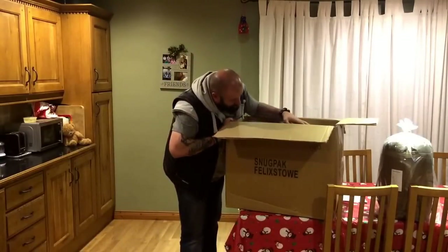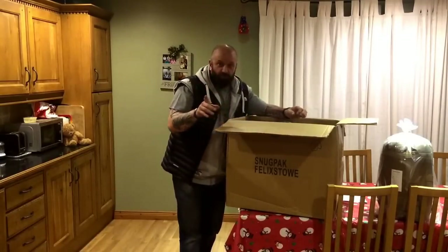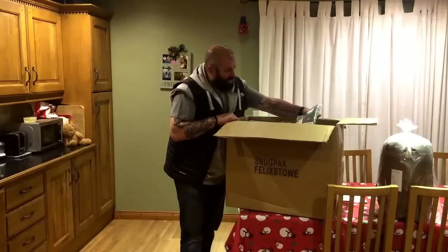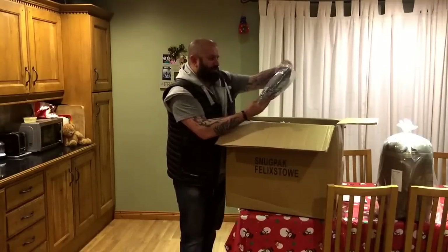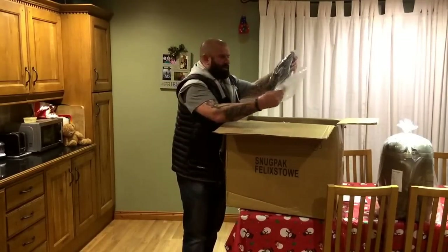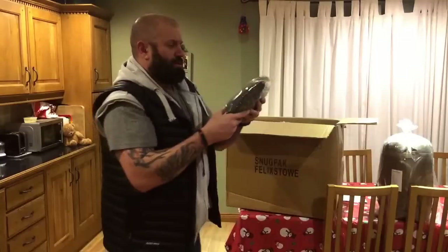There's an item here no one on YouTube has ever seen. And it's a sneak peek — what's this? Vapor Active wind top in olive. Okay, that's cool.